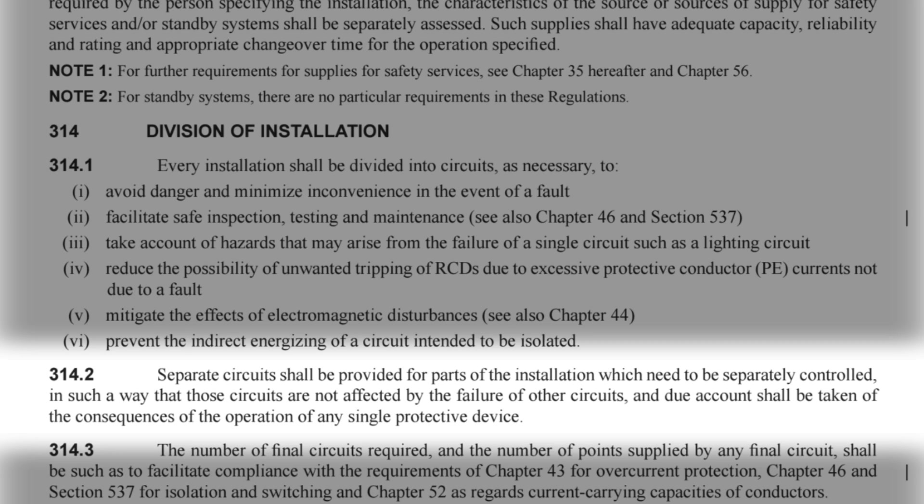Going back to regulation 314.2, it continues: separate circuits shall be provided for parts of the installation which need to be separately controlled in such a way that those circuits are not affected by the failure of other circuits, and due account shall be taken of the consequences of the operation of any single protective device. This actually refers to different parts of an installation being separately controlled, and encourages thinking about the consequence of a single device operating - for example, if all the lights in a property are on the same RCD, a fault on one circuit would cause loss of lights to the whole property.